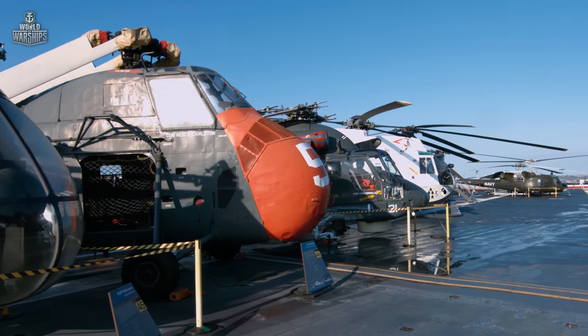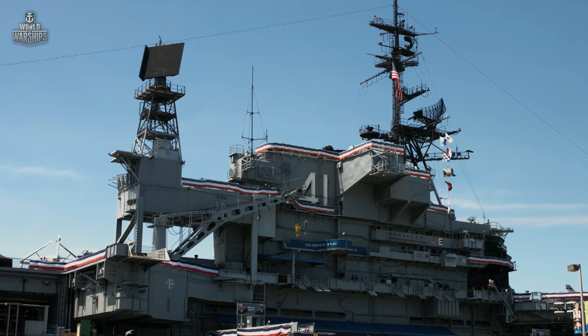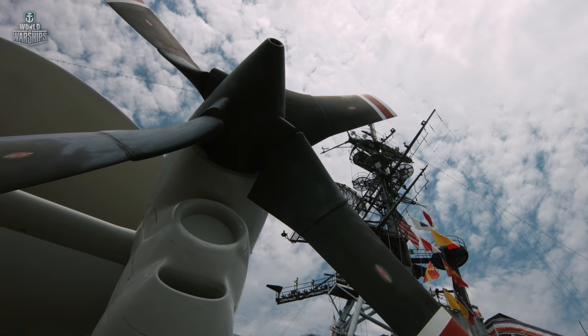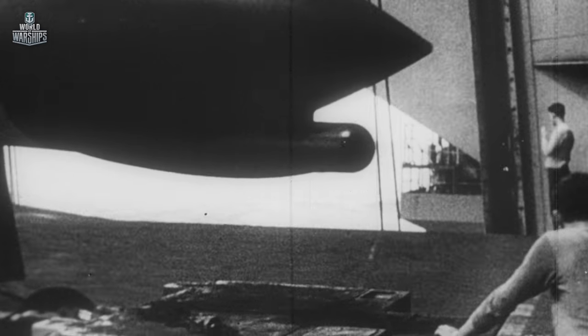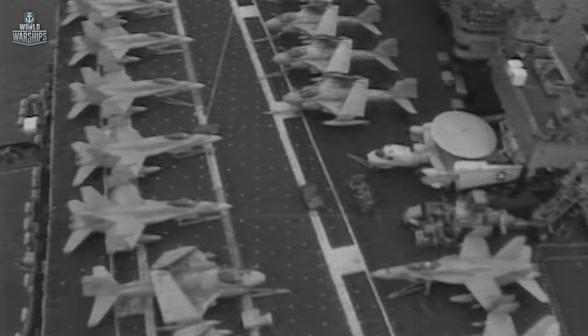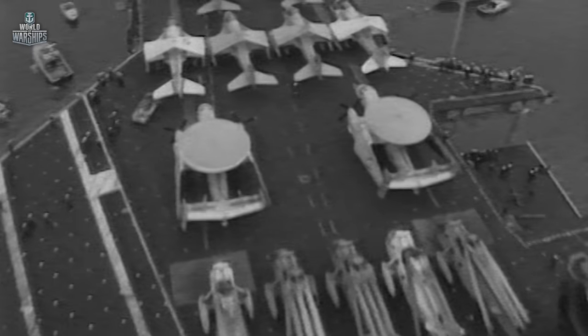In 1955, it was decided to modernize Midway to make her adequate for modern challenges. The modernization cost almost as much as her construction in the 1940s and took even more time. But the political situation in the world at the time required constantly increasing attack forces. Midway and her sister ships became the key players of the so-called aircraft carrier diplomacy, by regularly visiting regions that were in conflict at that time.